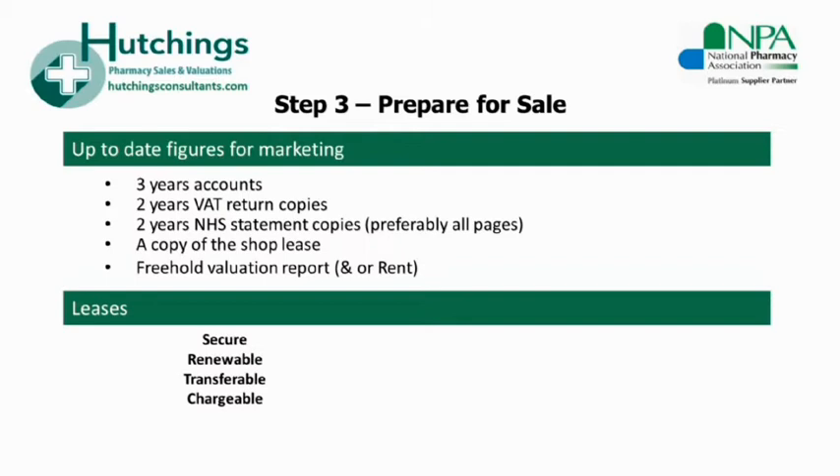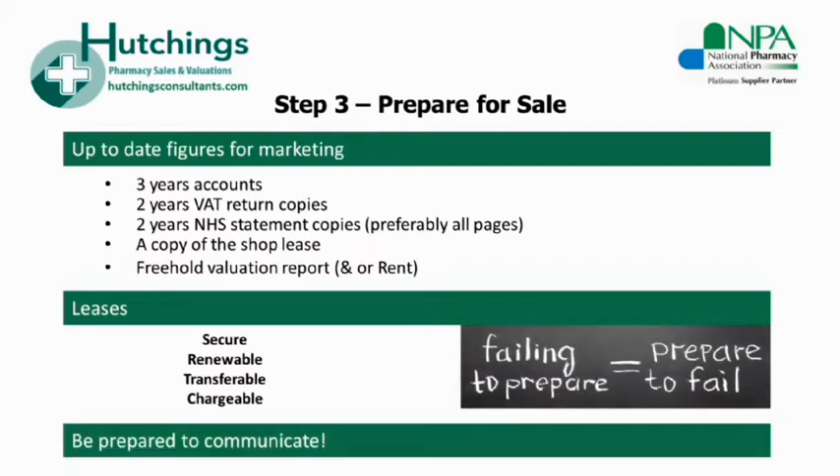These lease matters can be dealt with during the sale, however they almost always take far longer than you might expect to negotiate and conclude, and in some cases can prolong a sale by months. During this period of delay, the seller can become highly stressed and frustrated, and can lose focus on the business, allowing the turnover and profits to slip. At the same time, the buyer too will become frustrated and impatient and can lose interest in the sale, particularly if other opportunities arise. It's prudent to keep a steady flow of information from seller to buyer.